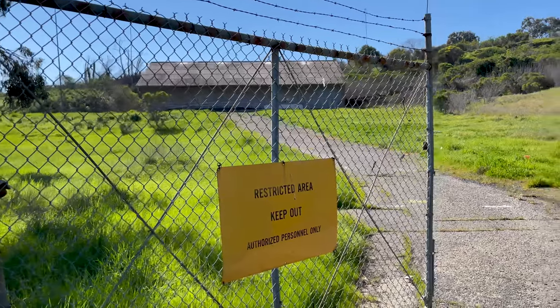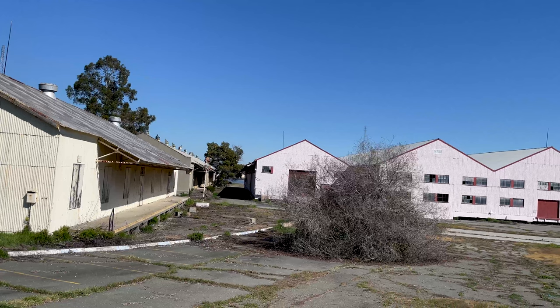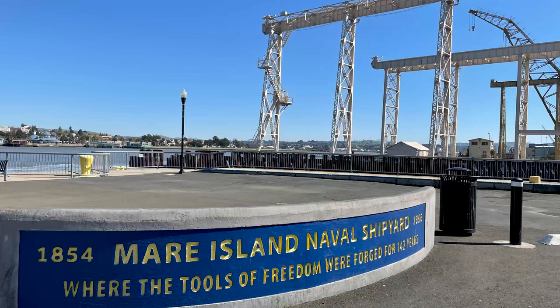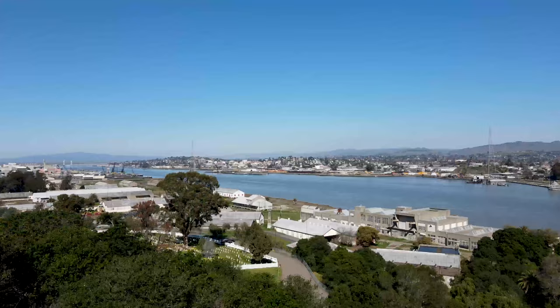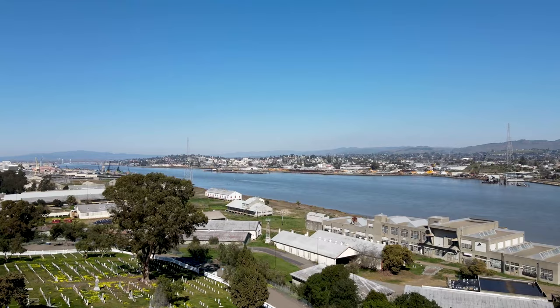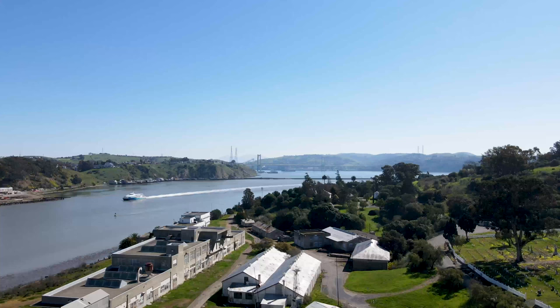Hey folks, today we visit an abandoned naval shipyard and base that at one time was the largest on the west coast. Looking at the eerie remains, it's hard to imagine Mare Island Naval Shipyard producing over 500 submarines and naval ships, as well as servicing thousands more before its decommissioning and closure in 1996. Mare Island is on the north end of San Francisco Bay, just across the Napa River from the city of Vallejo.